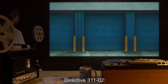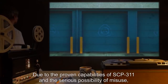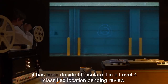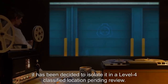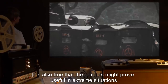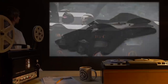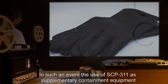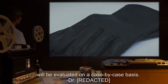Directive 311-2. Due to the proven capabilities of SCP-311 and the serious possibility of misuse, it has been decided to isolate it in a Level 4 classified location, pending review. It is also true that the artifact might prove useful in extreme situations where handling dangerous SCPs proves necessary. In such an event, the use of SCP-311 as supplementary containment equipment will be evaluated on a case-by-case basis.